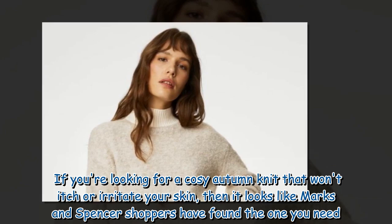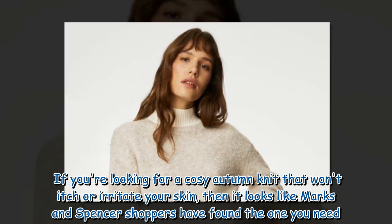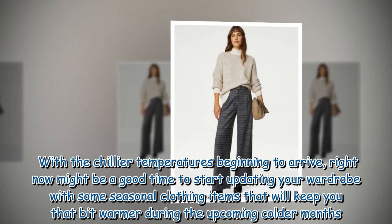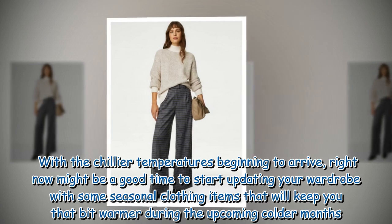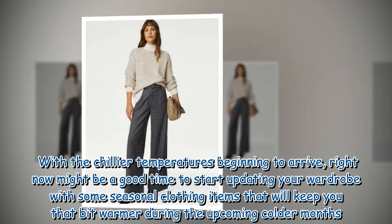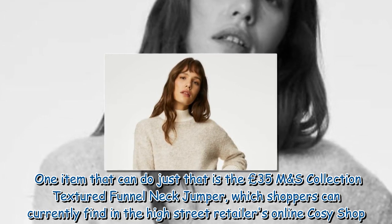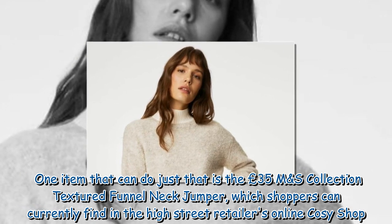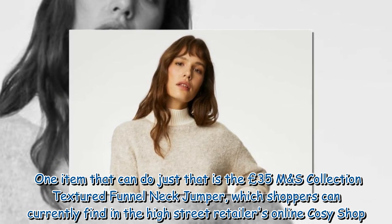If you're looking for a cozy autumn knit that won't itch or irritate your skin, then it looks like Marks and Spencer shoppers have found the one you need. With chillier temperatures beginning to arrive, right now might be a good time to start updating your wardrobe. One item that can do just that is the £35 M&S Collection Textured Funnel Neck Jumper, which shoppers can currently find in the high street retailer's online cozy shop.